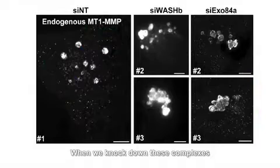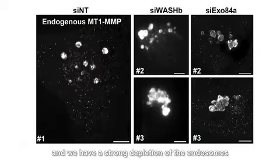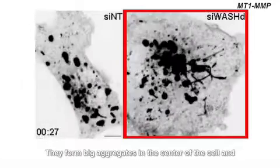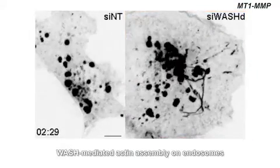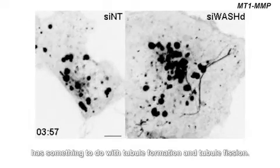When we knocked down these complexes — the exocyst and WASH — the endosomes collapsed, and we had a strong depletion of the endosomes at the periphery of the plasma membrane. They formed big aggregates in the centre of the cells and started to tubulate, confirming that WASH and WASH-mediated actin assembly on the endosomes had something to do with tubule formation.